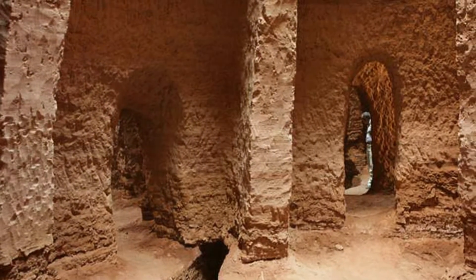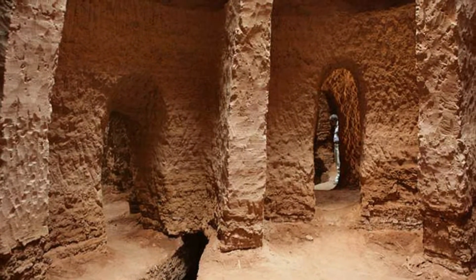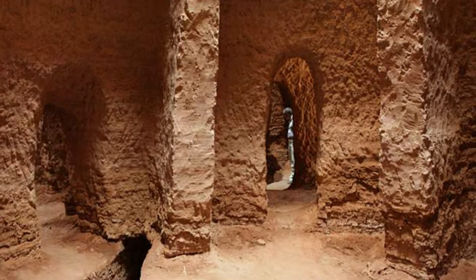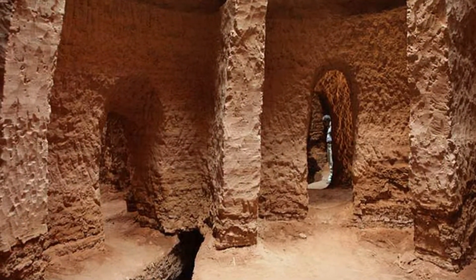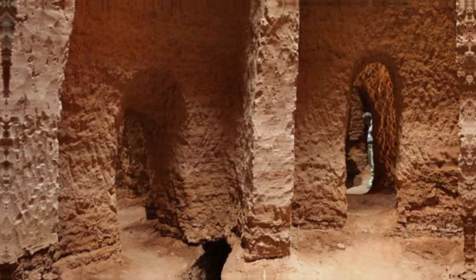Some Kanats extended hundreds of feet below the surface, with the longest recorded stretching over 70 km. The construction of a single Kanat could take months or even years, involving hundreds of skilled workers. This ancient engineering marvel was a testament to the scale and ambition of the Persians.